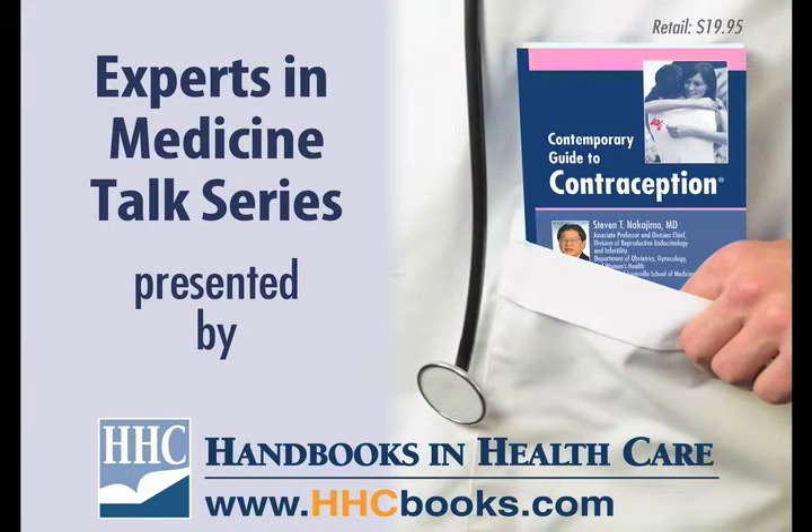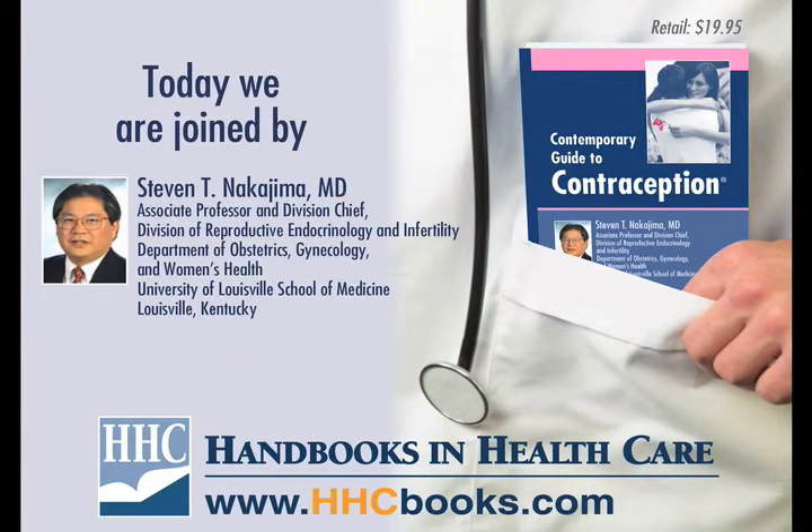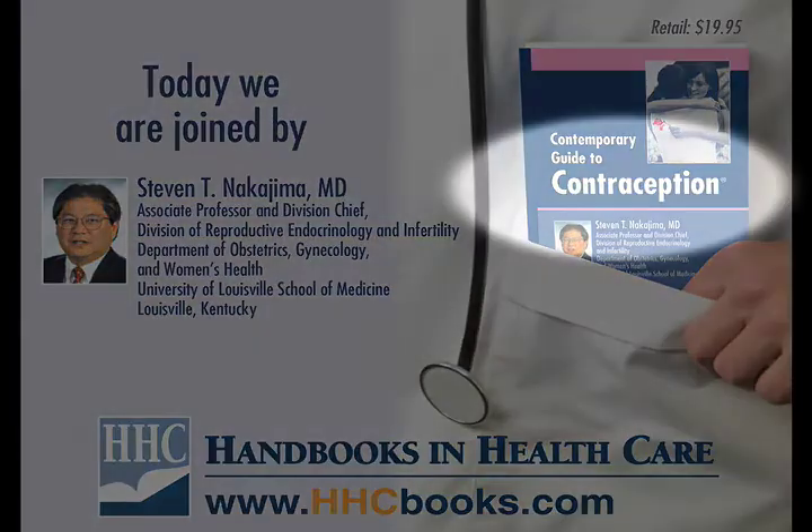Welcome to the Experts in Medicine talk series. This series is brought to you by Handbooks in Healthcare, leading publisher of clinical pocket references by the world-leading medical experts. Today we are joined by Stephen Nakajima, leading reproductive health expert and author of Contemporary Guide to Contraception.